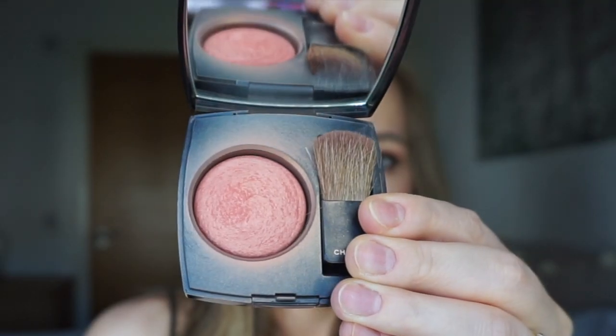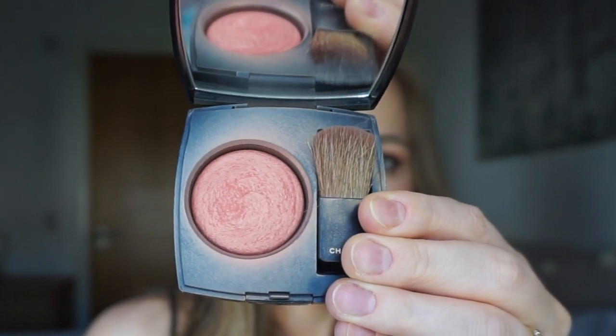I also took a powder highlighter palette — I have five highlighters in there and this is the one I reach for most every day. It's from Chanel, has a mirror, and I absolutely love it. I took this one with me.